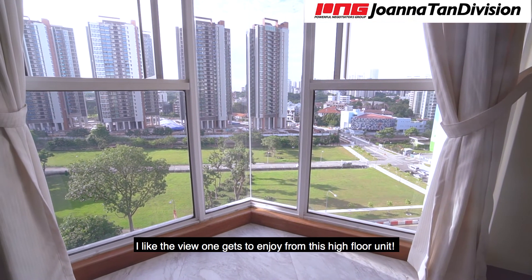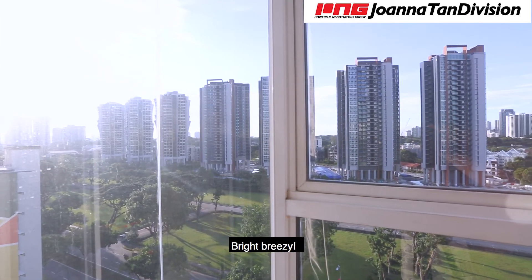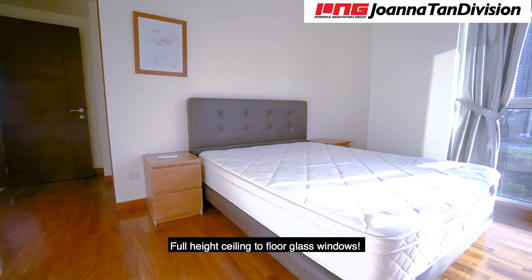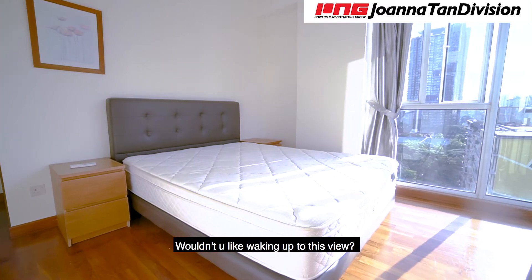I like the view one gets to enjoy from this high-floor unit — it's bright, it's breezy. Now to the master room. With the full-height ceiling-to-floor glass window, wouldn't you like waking up to this great view?